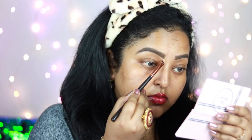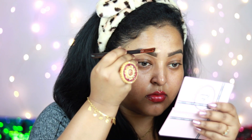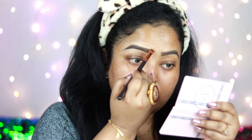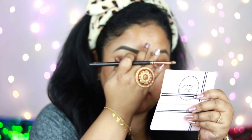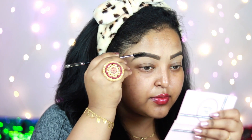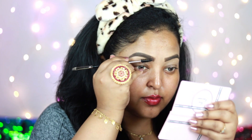Now I'm taking a little concealer and with a flat shader brush I'm cleaning out the edges of my brows so they look really prominent — it looks amazing in pictures. Make sure you blend out the concealer really well so it looks natural, and this step also helps hide any baby brow hairs. Using the spoolie to brush through the brows adds oomph and makes them look lifted and prominent.